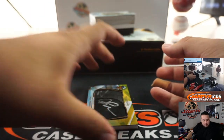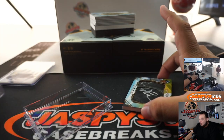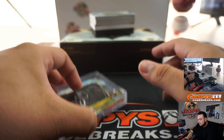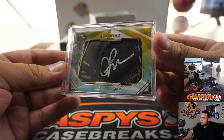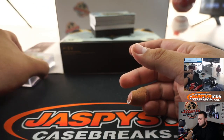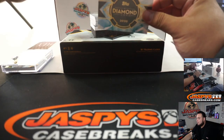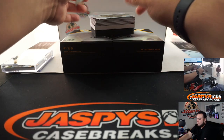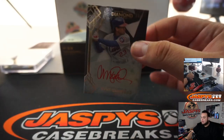I think this is going to be too big for the top loader, so let's put it in a magnetic holder here. Maybe a hot box — two 1-of-1s to start off. We got Red Ink, Ryne Sandberg, 1 out of 10 for the Cubs.